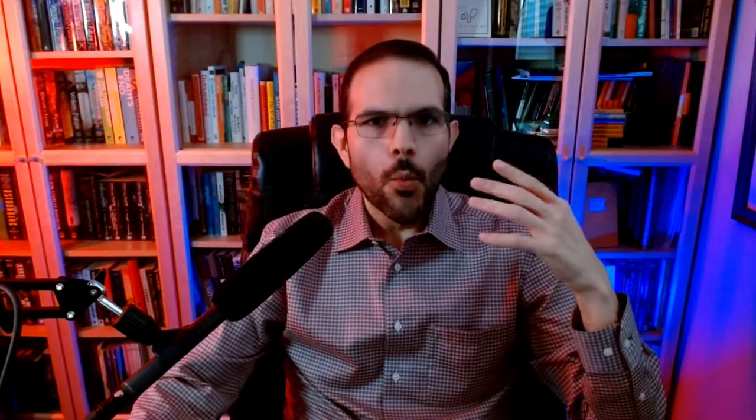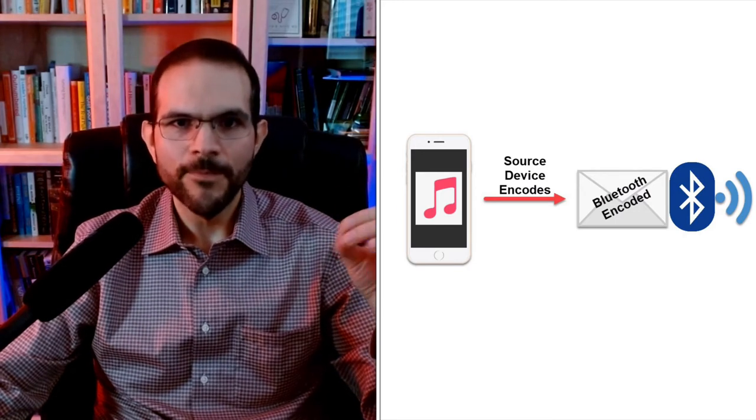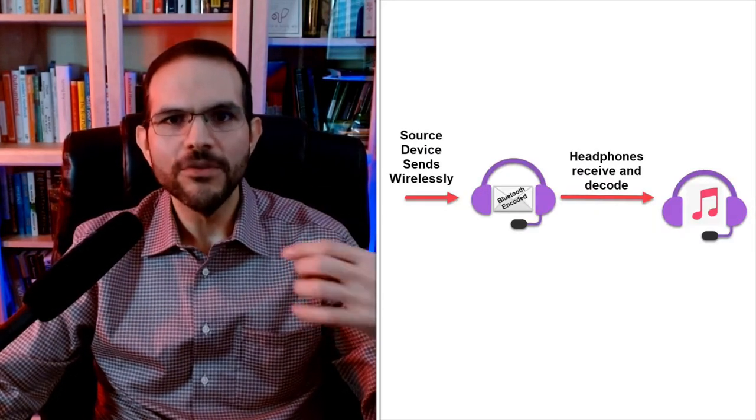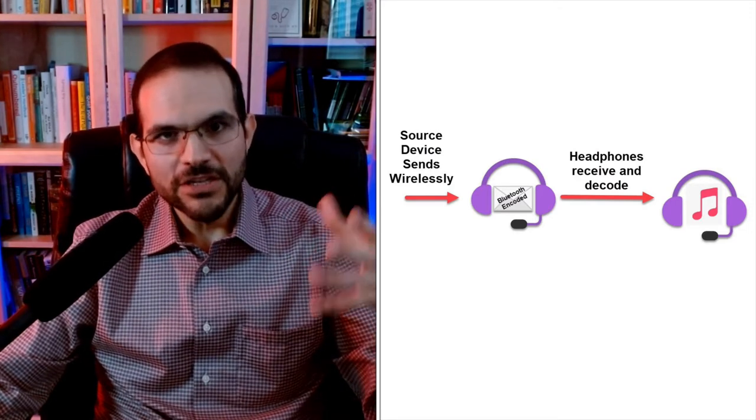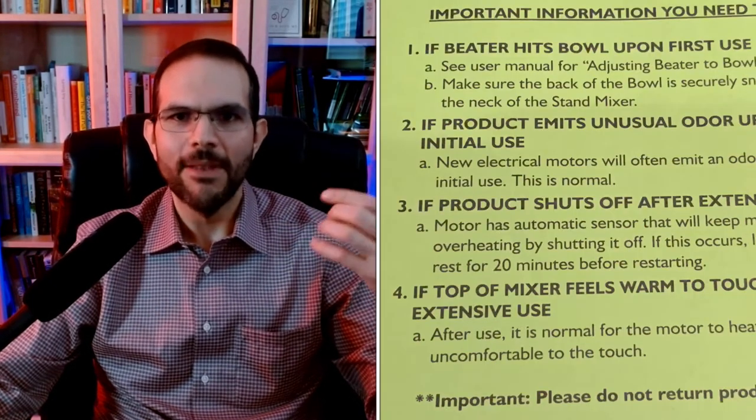First, what's a codec? When an electronic device like a phone or a computer sends an audio signal wirelessly over Bluetooth, it first has to encode that signal in a way that the receiving device will be able to understand. It compresses that file and includes a set of instructions on how to decompress it for use. The device receiving that encoded information then has to decode it in order to play the audio being transmitted. It follows the instructions, decompresses the audio, and then plays the music for you. That's encoding and decoding in a nutshell. Codecs are the language used for those instructions.